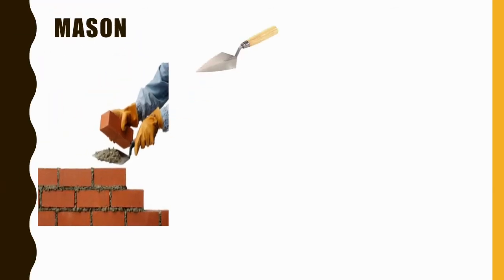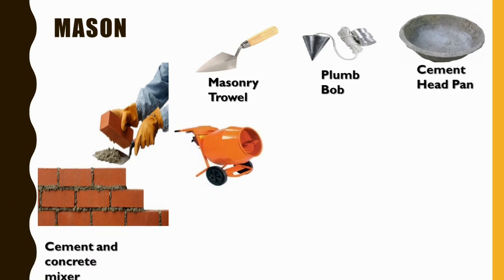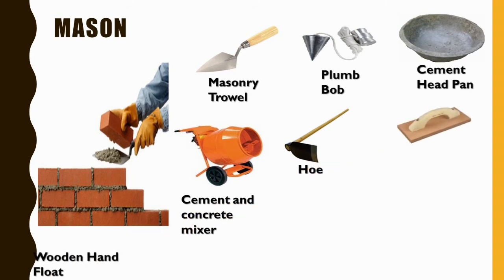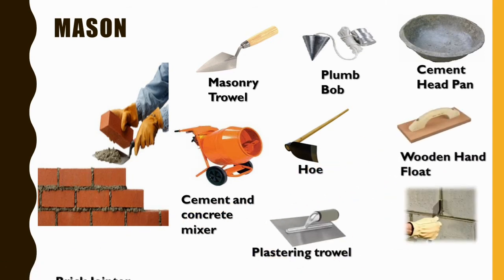Next is a mason. A mason uses a masonry trowel, plumb bob, cement headband, cement and concrete mixer, wooden hand float, plastering trowel, and brick jointer.